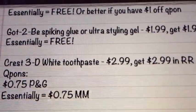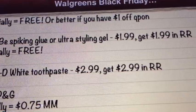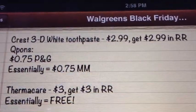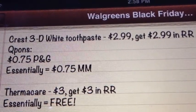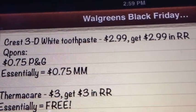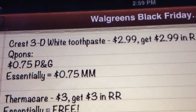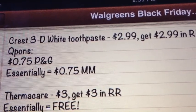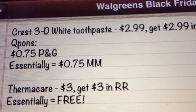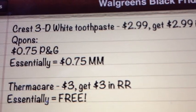Next is the Got To Be — either the Spiking Glue or the Ultra Styling Gel. It's going to be $1.99, get $1.99 back in register rewards, making that essentially free. I don't think we have any coupons currently. Next is the 3D White Toothpaste by Crest — it'll be $2.99, get $2.99 back. So here's some free toothpaste. I actually prefer the Crest 3D White — that's probably my favorite after trying almost every brand since I started couponing. We have a $0.75 off P&G coupon, making this essentially a $0.75 moneymaker. Definitely a great deal on the toothpaste.